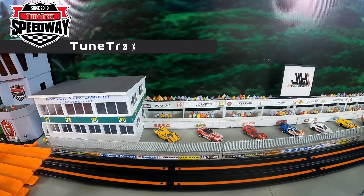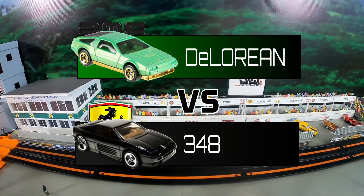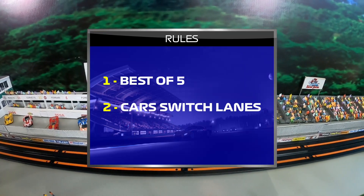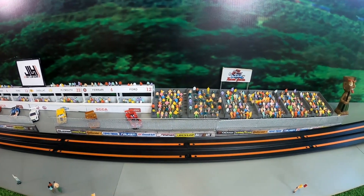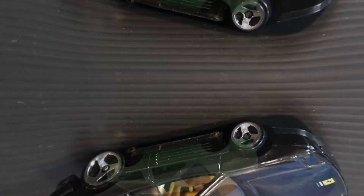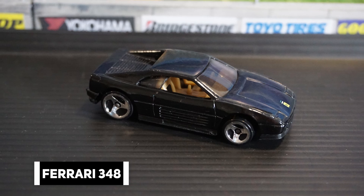Hello and welcome to Toon Tracks Racing! In today's event we will see the Ferrari 348 go up against the DMC DeLorean. The first car to three wins will take the series, and cars will switch lanes after each race. Let's head on down to Toon Tracks Speedway and take a closer look at the cars. First we have the DMC DeLorean, which has not raced on Toon Tracks Speedway in a very long time.